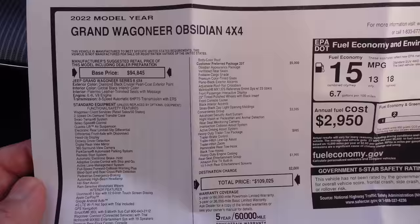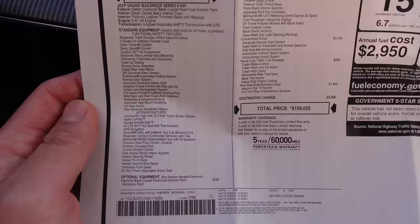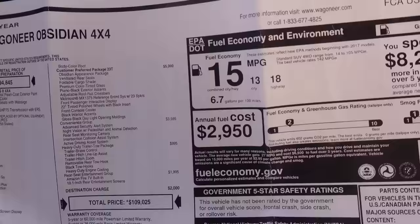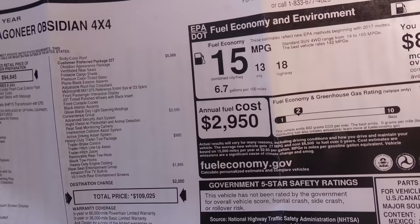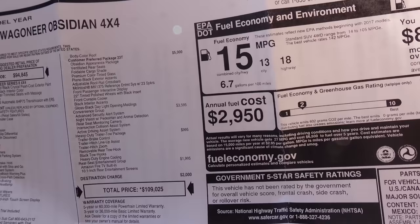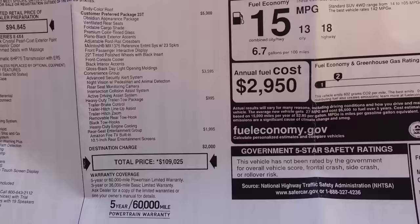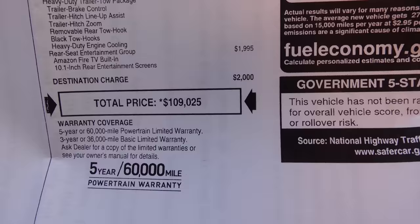It has the 6.4-liter V8 with an eight-speed automatic transmission. Standard features include the Uconnect 5 with 12-inch touchscreen, a lot of driver assistance features, and a 360 surround view camera. Then the options: we have the customer preferred package at $5,000, which brings the Obsidian appearance package blacking out everything, ventilated rear seats, the Macintosh 23-speaker sound system, 22-inch polished wheels with black insert, and the front console cooler — there's a little refrigerator in here. We also have the convenience group, heavy-duty trailer tow, and rear seat entertainment with two 10.1-inch screens.